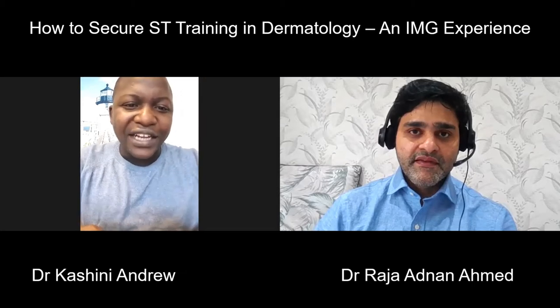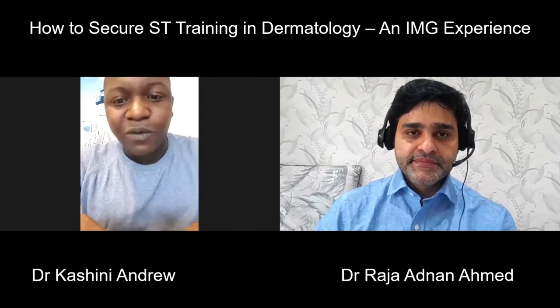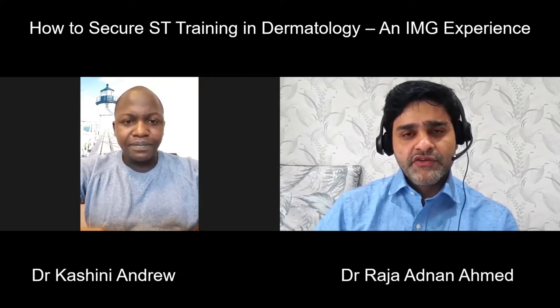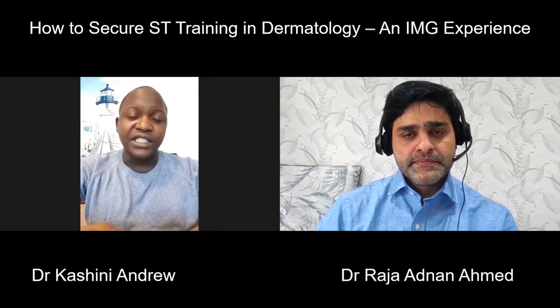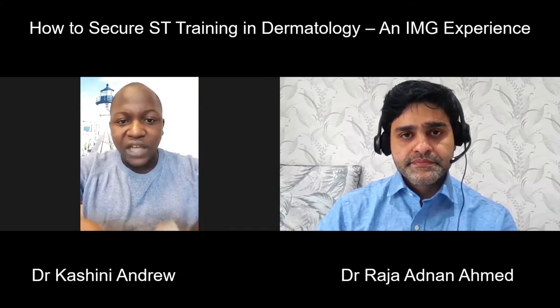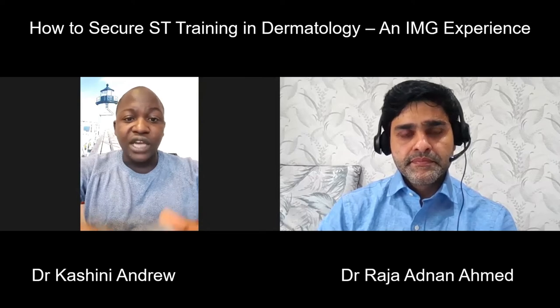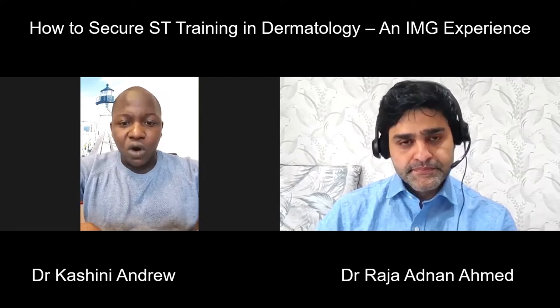Thank you, Dr. Rajad Nanemad, for having me. And thank you for what you are doing with the videos as well - it's really helpful, I'm sure. So I passed the PLAB exam at the end of 2017, and I started my first job at King's College Hospital as a junior clinical fellow in emergency medicine. I did that for four months and then went to Wales in August 2018 to start core medical training. During the core medical training, I passed the MRCP part one, part two, and the PACES.